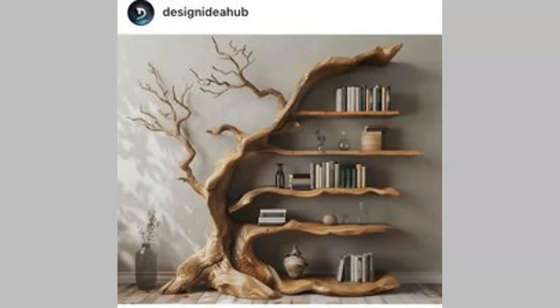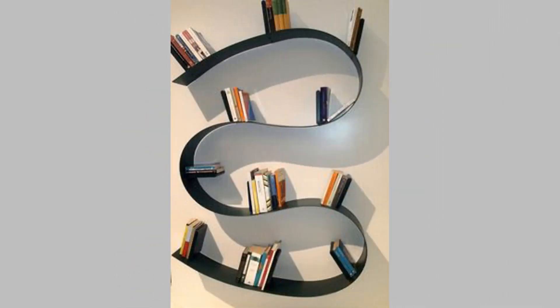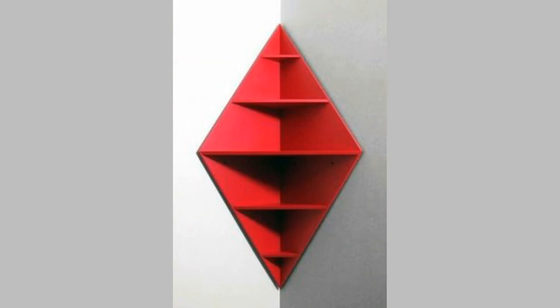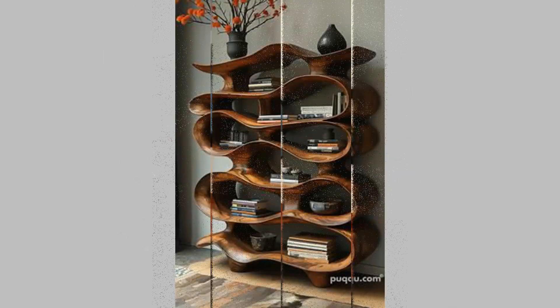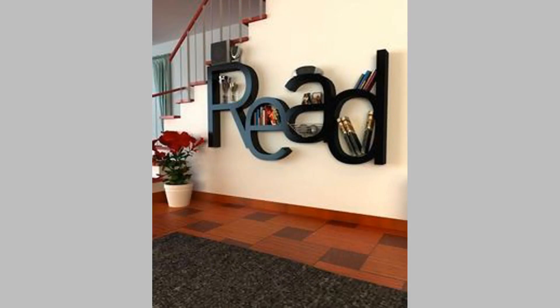4. Flexitub. Having a Flexitub is a great design if you want something flexible and versatile. This bookshelf design is made using lightweight and durable material and can fit into any space. You can customize it as much as you want and make it look great even in limited spaces.